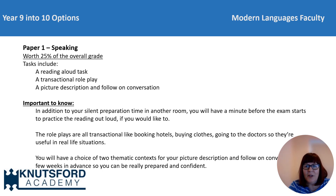Paper one is the speaking, and that'll be worth 25% of your overall grade. You'll have a short read aloud task to do, a role play, and a picture description with a follow-on conversation. There are some things that would be useful for you to know about that.